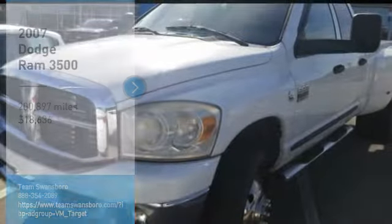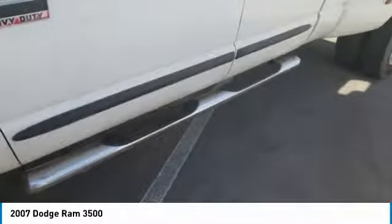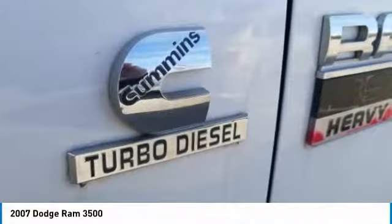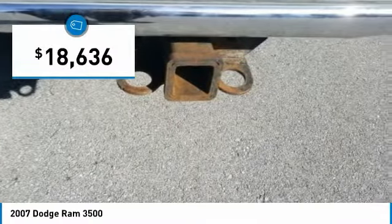Stop by and take a look at the 2007 Ram Pickup 3500. The Ram 3500 heavy-duty lineup features some of the most powerful trucks available. It comes with a lot of power, features, and capabilities. Its functional design and interior comforts make it the perfect truck for work or play, and is priced below $20,000.